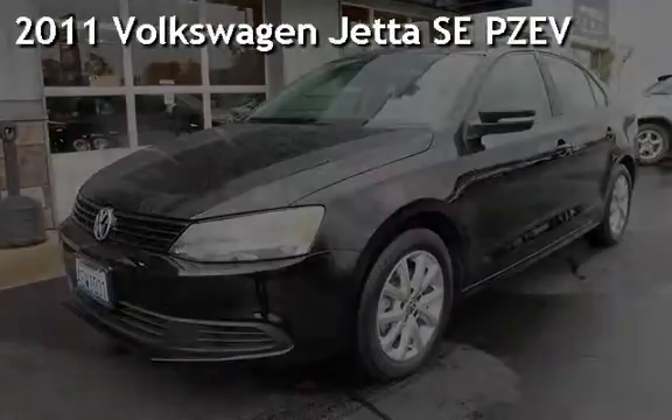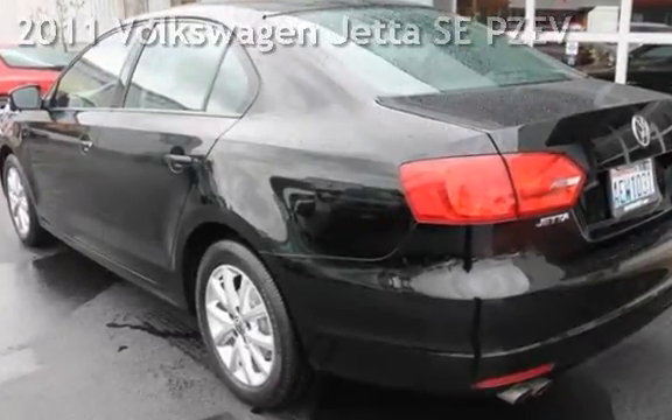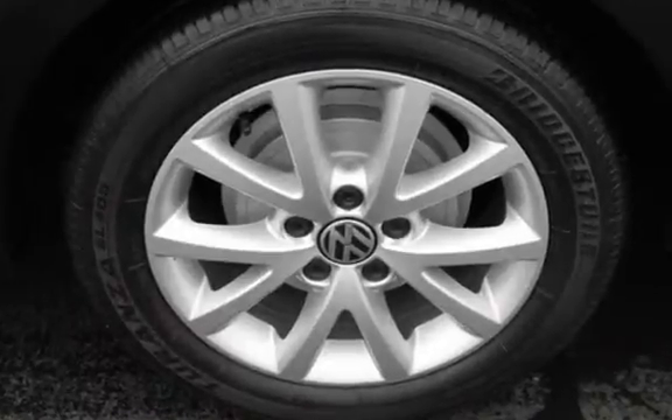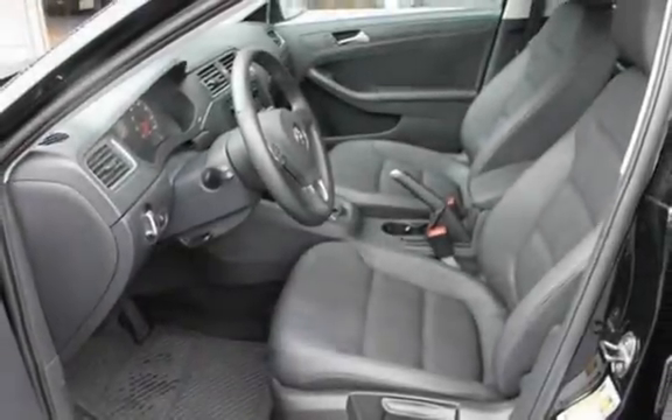Presenting a pre-owned 2011 Volkswagen Jetta SE partial zero emission vehicle. This four-door sedan has a five-cylinder, 2.5-liter i5 engine, with front-wheel drive and an automatic transmission.